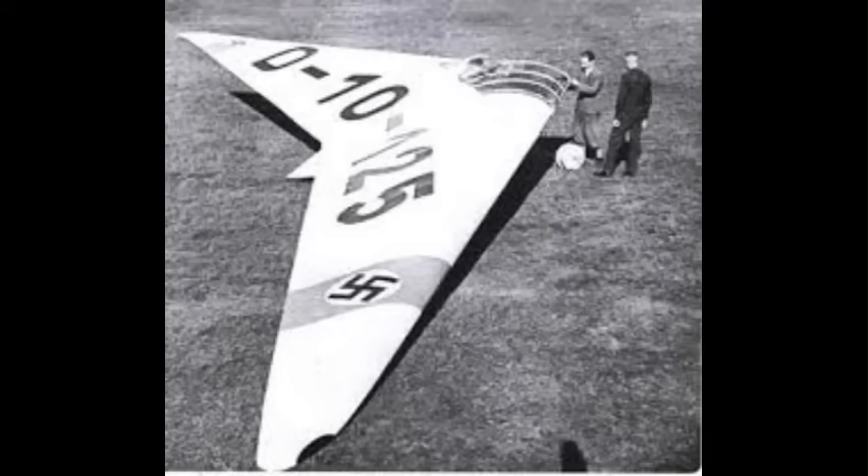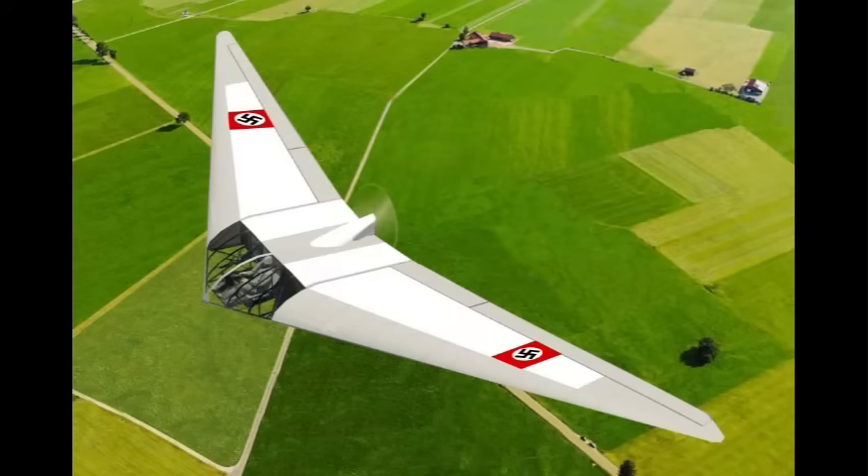The first Horton glider flew in 1933, by which time both brothers were members of the Hitler Youth. The Hortons' glider designs were extremely simple and aerodynamic, generally consisting of a huge tailless albatross wing with a tiny cocoon of a fuselage in which the pilot lay prone. The great advantage of the Horton designs was the relatively low parasitic drag of their airframes.